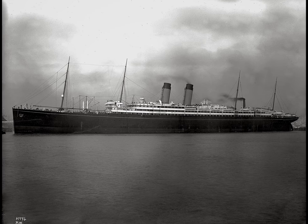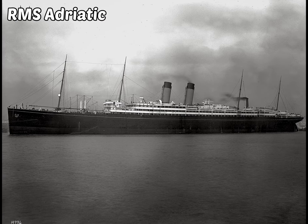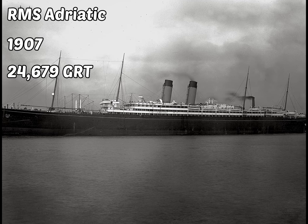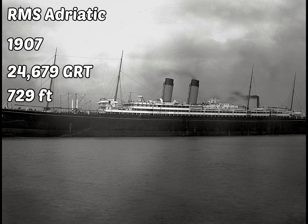Finally, a ship named the RMS Adriatic was completed in 1907, weighed 24,679 gross register tons, was 729 feet long, and could go up to speeds of 18 knots.